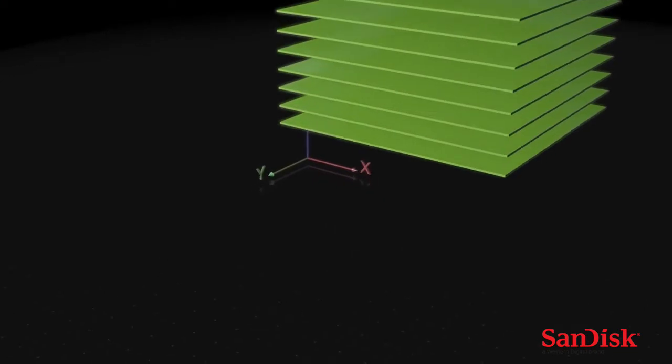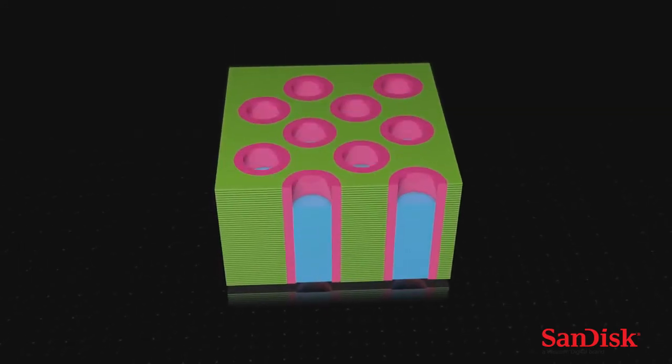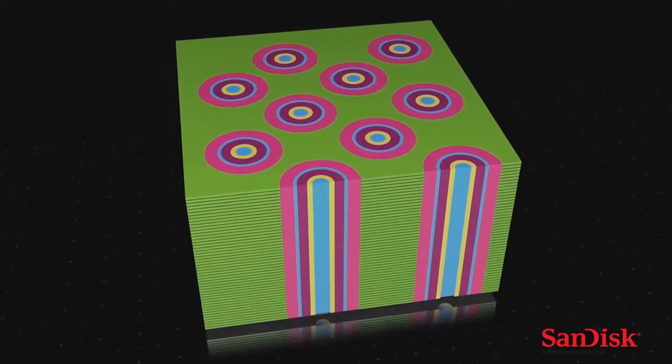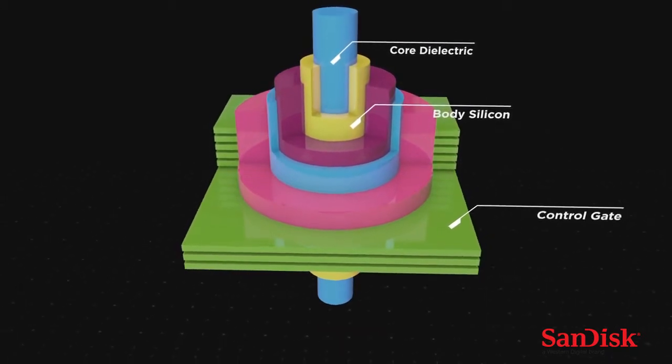The big advantage of 3D is: if you do have that expensive real estate, you don't build California-style ranch homes. You build skyscrapers. You look like a New York skyline. You want to make sure you build more and more floors so you can have more and more storage above the silicon, as opposed to on the surface of the silicon.